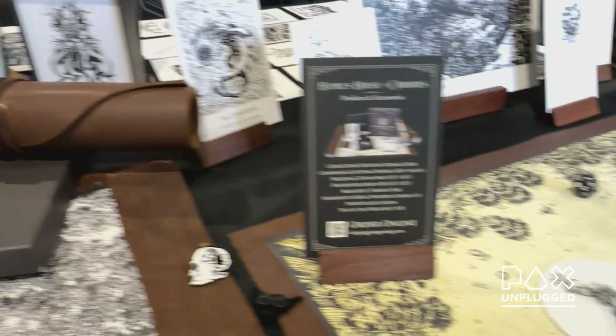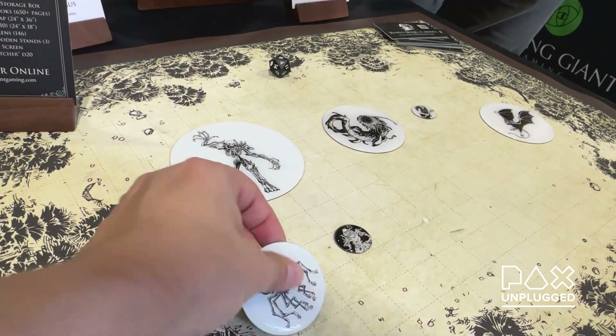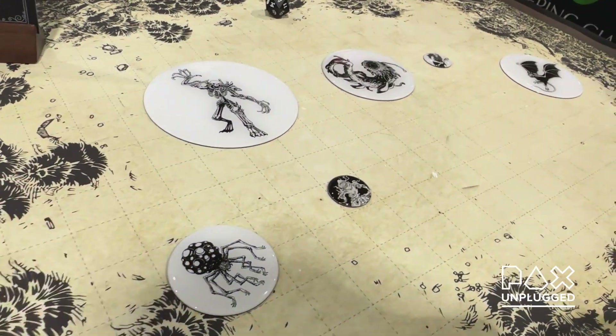It's meant to be a premium product that we had hoped would not go into a closet after being used — whether you hang the maps on a wall, reuse the assets, the tokens, the art.